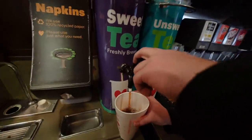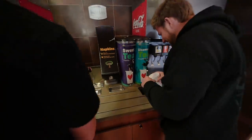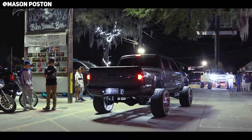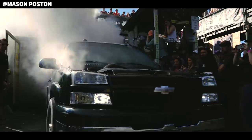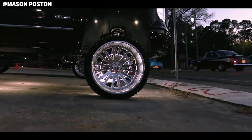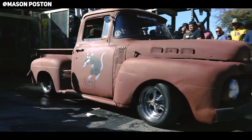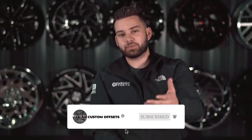We have a guy who used to work here, Mason Poston — we borrowed a lot of his footage for this video. He lives there and I asked him what's up with the rev limiter hand bounce thing. He said, 'Oh, we don't do that at the shows I go to.' I don't know if he's just above everybody else. I'm sure he doesn't mean to offend anyone. I just want to be down there — it's really cold here in Wisconsin. If you live in the Carolinas or know why the truck scene is so different down south, drop your comments below and let us know.